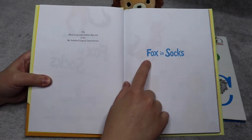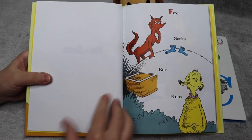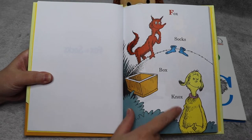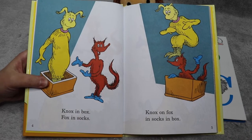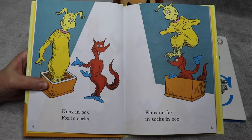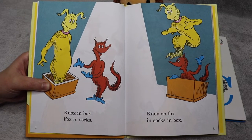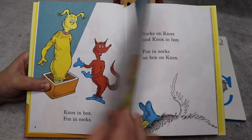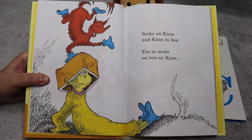This is called Fox in Socks. Fox, socks, box, Knox. Knox in box. Fox in socks. Knox on Fox in socks in box. Socks on Knox and Knox in box. Fox in socks on box on Knox.